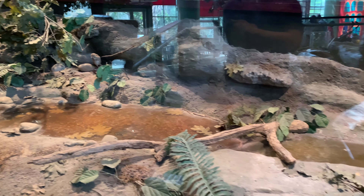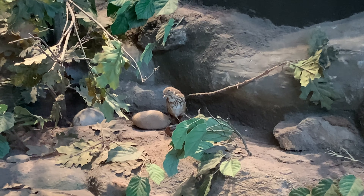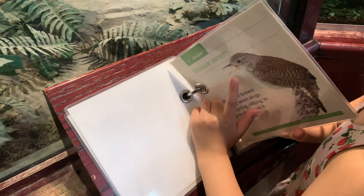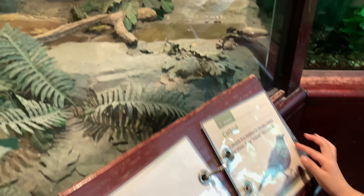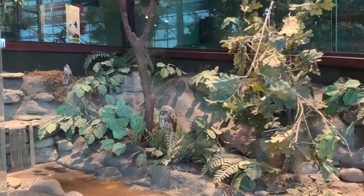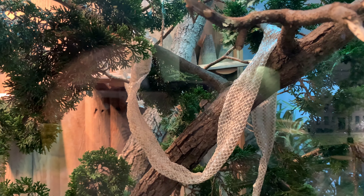Look at this one — that one's there. Where is it? Here. This one looks like it — oh, it's so different. The owl! I didn't see it. Oh, this is what we saw. Check out the skin, guys.